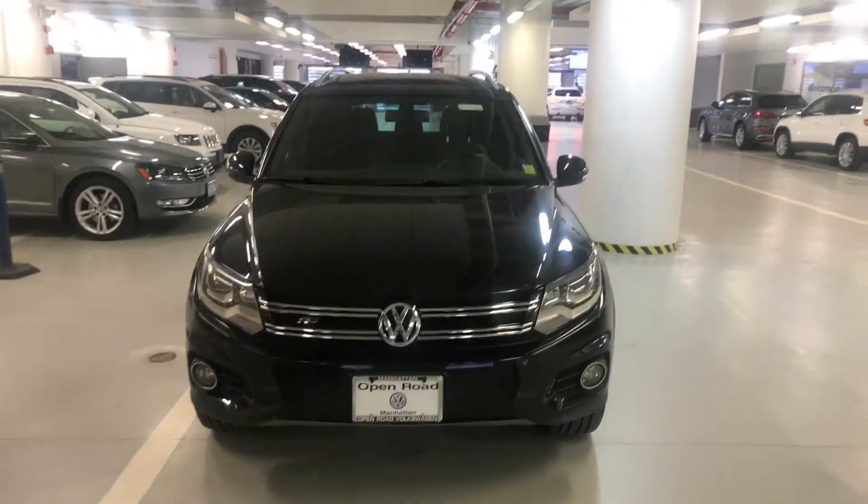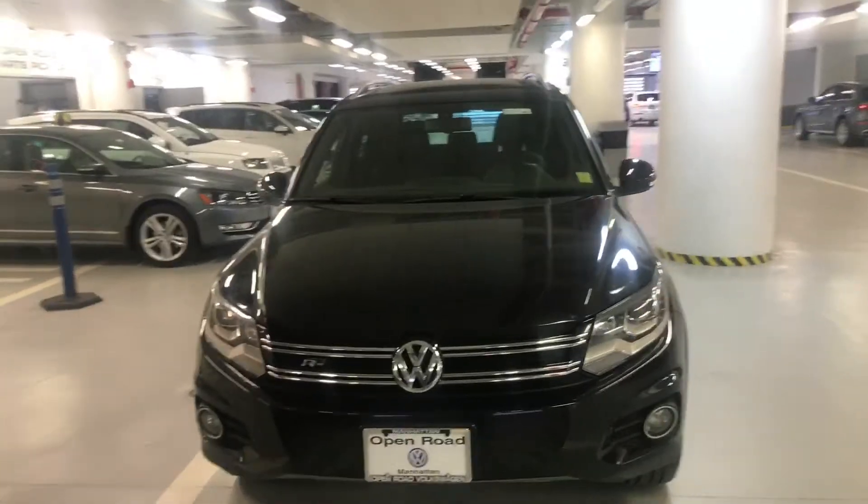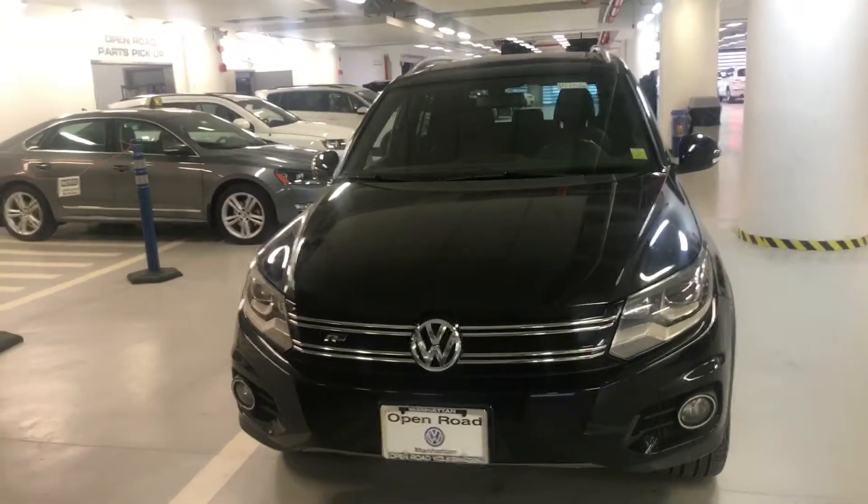Hello Matthew, this is Matthew from Volkswagen Manhattan. We have a 2014 Tiguan Motion with the R-Line package.